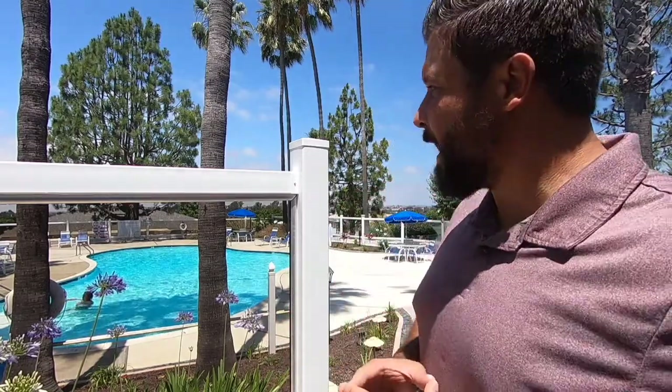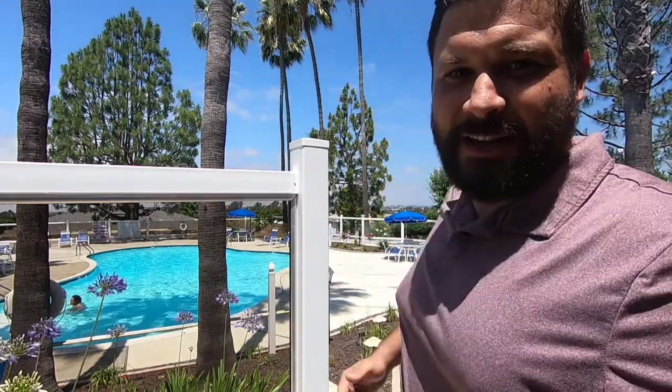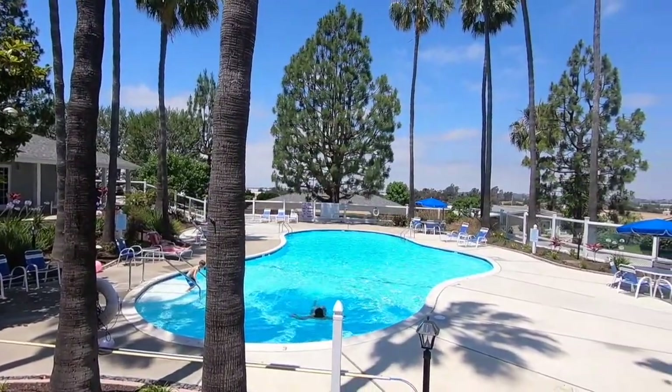Right now I'm standing at the pool area. I get a very good vibe here — it's nice and quiet and it overlooks the entire city. I really recommend checking out this community if you're interested in living in the San Diego area. Next I'm going to walk you through the swimming pool area and then take you over to where they have the tennis court.